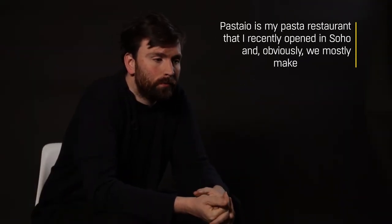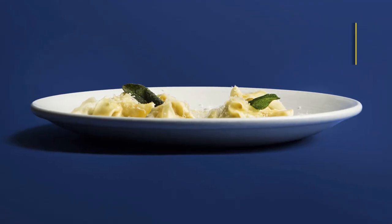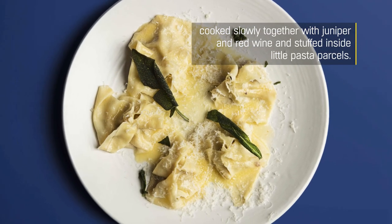Pastaio is my pasta restaurant that I recently opened in Soho and obviously we mostly make pasta there. My favourite right now on the menu is the agnoli — it's a bunch of different wild meats cooked slowly together with juniper and red wine and stuffed inside little pasta parcels. It's great, I love it.